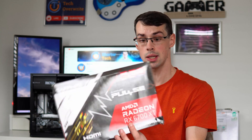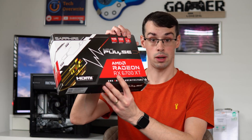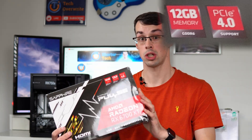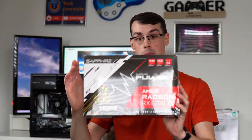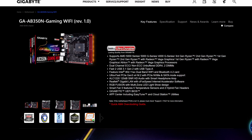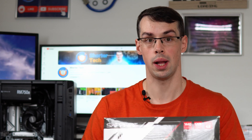For example, I've got an RX 6700 XT, which is PCI Express Gen 4 compatible. So as long as my motherboard supports PCI Express Gen 4, which most of them do, then the motherboard's not going to bottleneck the graphics card. But there are two things you need to be aware of. Because this is Gen 4, if your motherboard only supports Gen 3, if I plug this in, this graphics card is going to be limited to PCI Express Gen 3 as well.